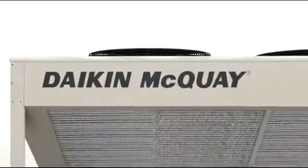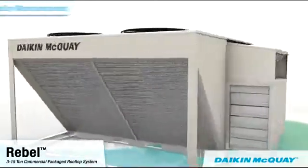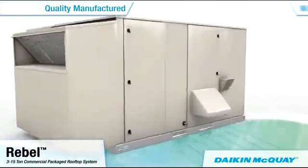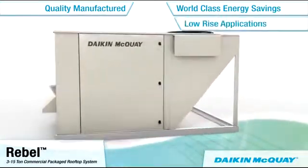Daikin McQuay is proud to introduce the Rebel commercial packaged rooftop system — a quality manufactured 3 to 15 ton HVAC unit with world-class energy savings and quiet operation for low-rise applications.